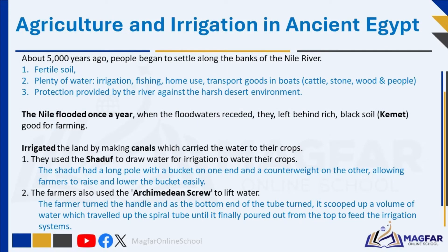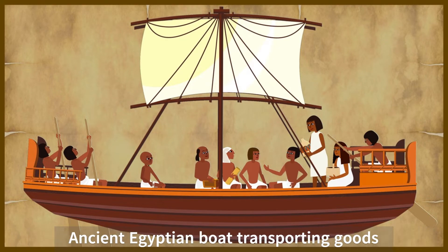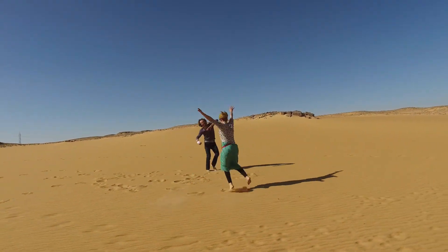Let's move on and talk about agriculture and irrigation techniques in ancient Egypt. About 5,000 years ago, people began to settle along the banks of the Nile River. These settlements flourished due to the fertile soil, plenty of water, and protection provided by the river against the harsh desert environment. The Egyptians used the Nile for drinking water, irrigation, fishing, mud, and reeds, and they sailed around it to transport goods. These boats transported cattle, stone, wood, and people. Egypt is mainly desert — it is very hot and gets very little rainfall. The Nile River was a life-giving source to the people living there.